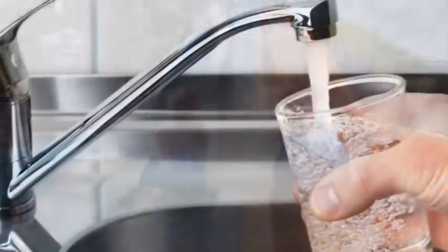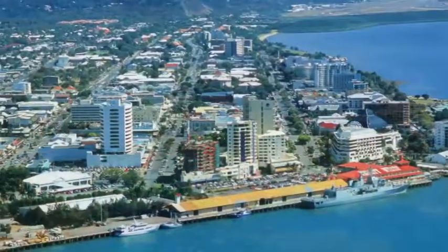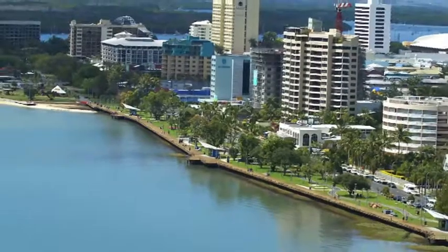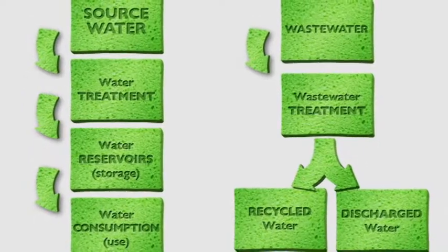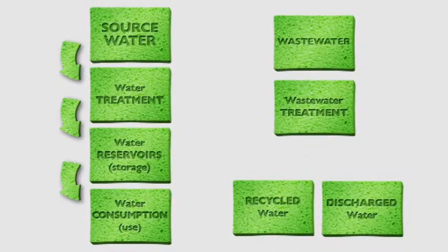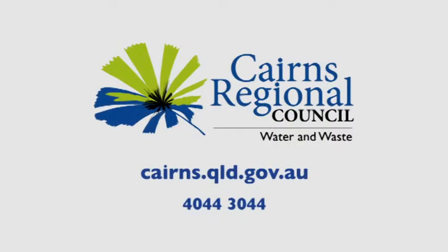The more recycled water we use, the more drinking water we save, and the less wastewater we send or discharge to the reef. It's important that the water we do discharge has minimal impact on our marine environment. The Cleaner Seas project is helping to improve the quality of this discharge by up to 80%. So that's our water story, and it's an important story — because how we supply, treat, store and consume our water, and how we manage our wastewater, makes a big difference to our community and our environment. Remember, there's no place like our place, so let's use water wisely and help keep it that way.